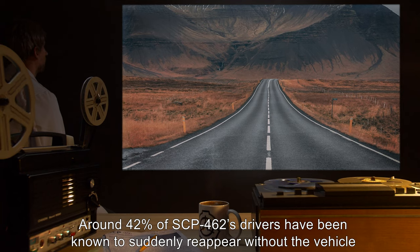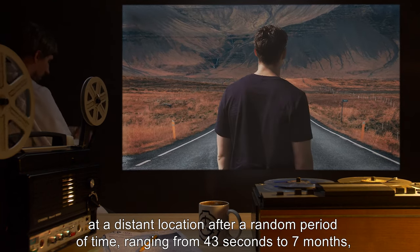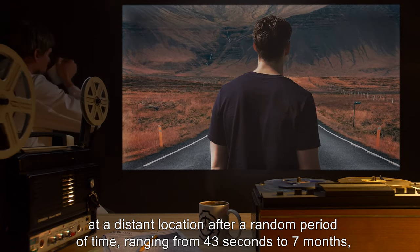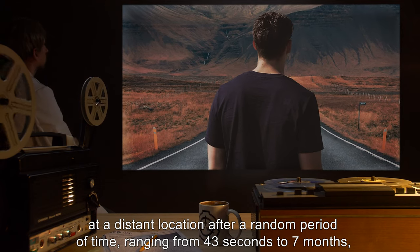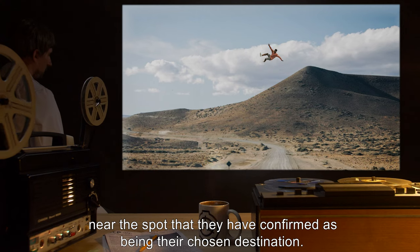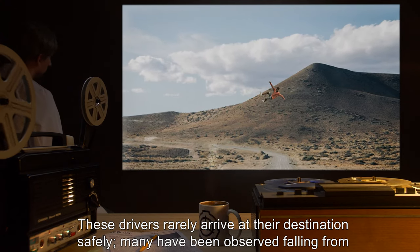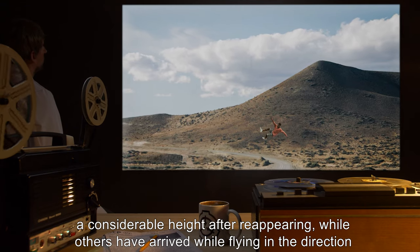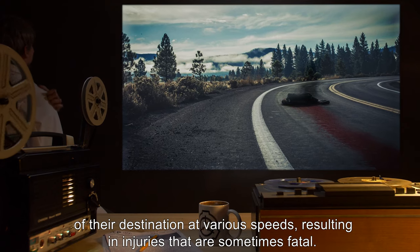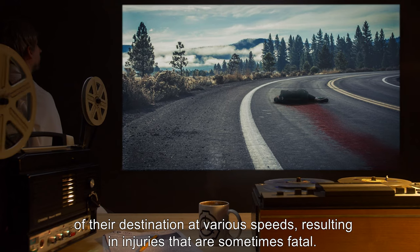Around 42% of SCP-462's drivers have been known to suddenly reappear without the vehicle at a distant location after a random period of time, ranging from 43 seconds to 7 months, near the spot they confirmed as their chosen destination. These drivers rarely arrive safely. Many have been observed falling from a considerable height after reappearing, while others have arrived while flying in the direction of their destination at various speeds, resulting in injuries that are sometimes fatal.